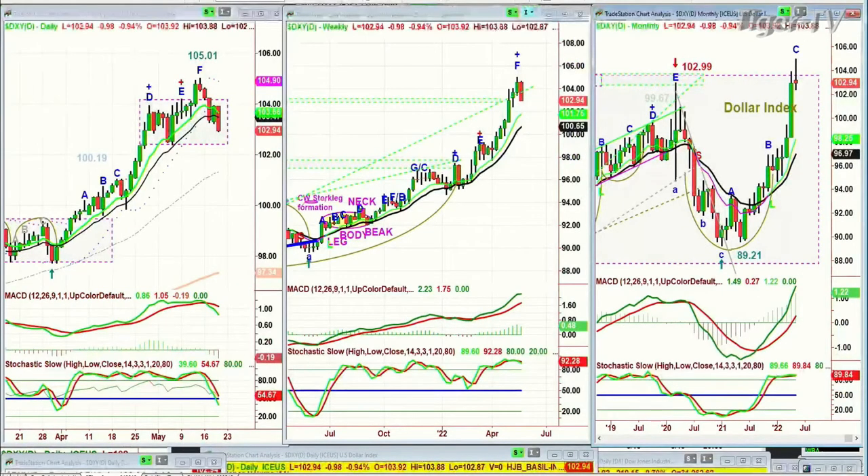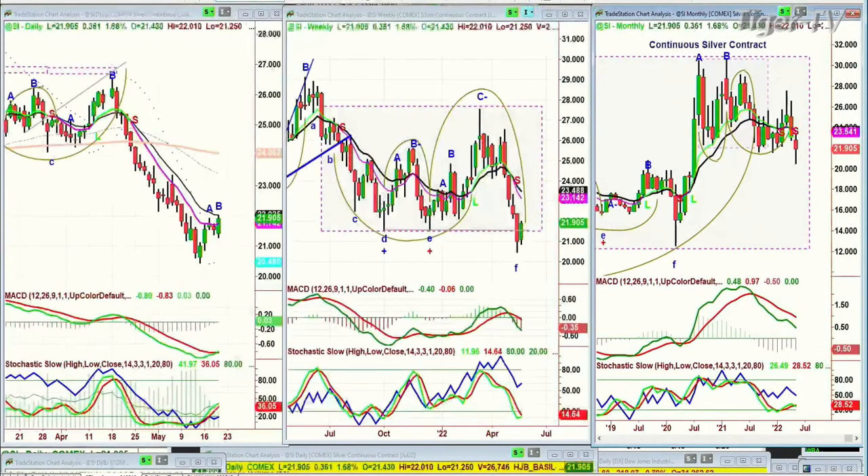Let's look at silver — SI. Silver is trading very nicely. It hit the 14-period moving average after using the 9-period moving average as a springboard, and it's trading at 21.90, up 0.36. The MACD has just turned green — that's a good sign for silver. The stochastic is very weak at 36, and on-balance volume is very weak. But the day is young; we'll see what happens.